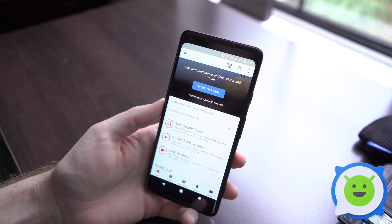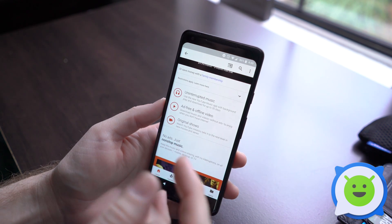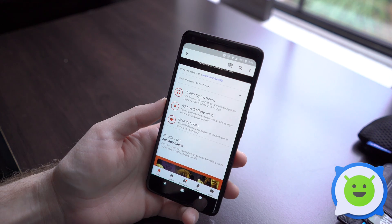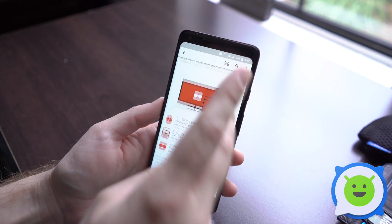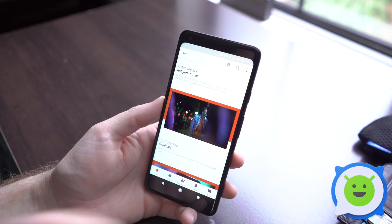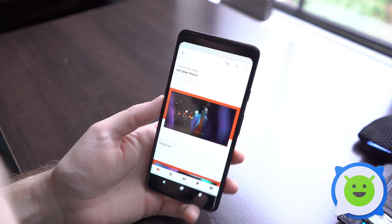It's basically $10 a month. They give you a free trial if you've never used it before, and it gives you no ads on music or just about anything on YouTube. You can download videos to your device, and when you exit out of the app it can continue playing in the background. So you get all these nice little perks and features.